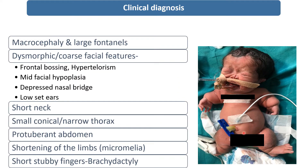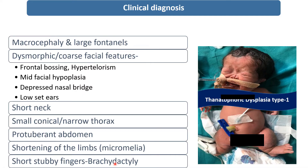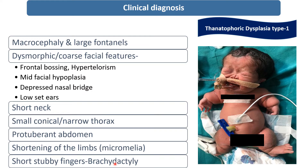On the basis of these characteristic clinical findings — macrocephaly, large fontanelle, dysmorphic coarse facial features, short neck, small conical narrow thorax, protuberant abdomen, shortening of limbs labeled as micromelia, and short stubby fingers or brachydactyly — the diagnosis will be thanatophoric dysplasia type 1. In the last slide I will describe the difference between type 1 and type 2.